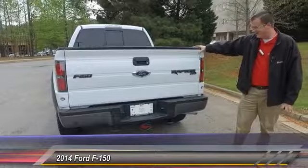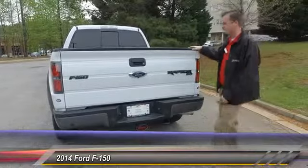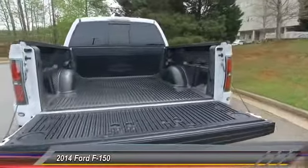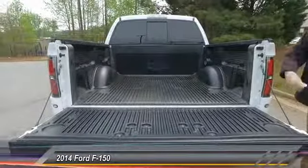This thing's ready to perform. In the back here you can see you've already got a bed liner ready to go, but we're gonna hop into the inside.